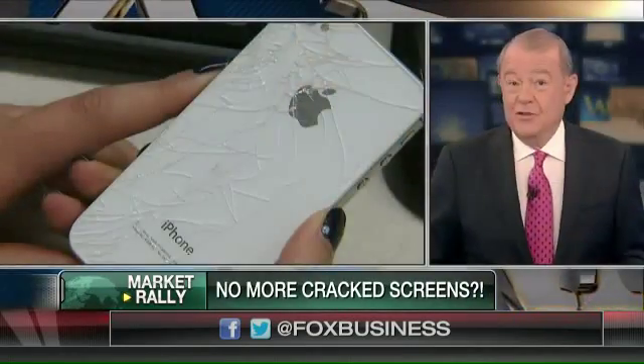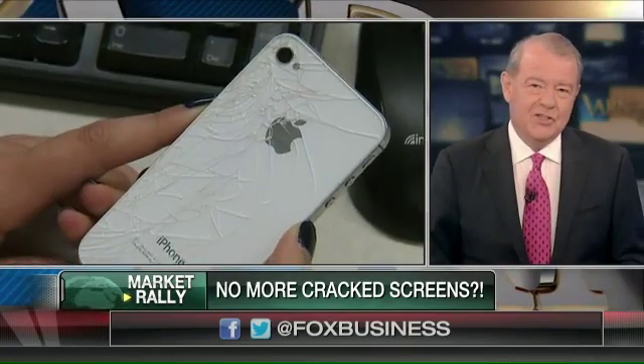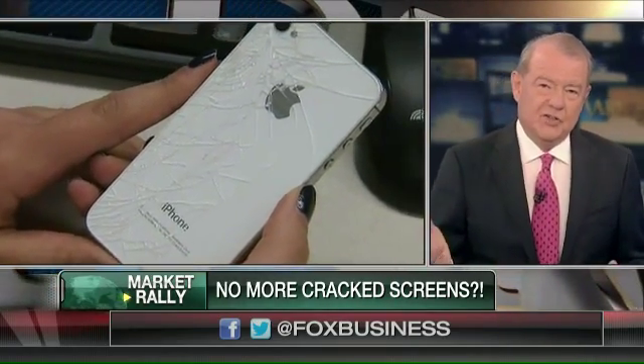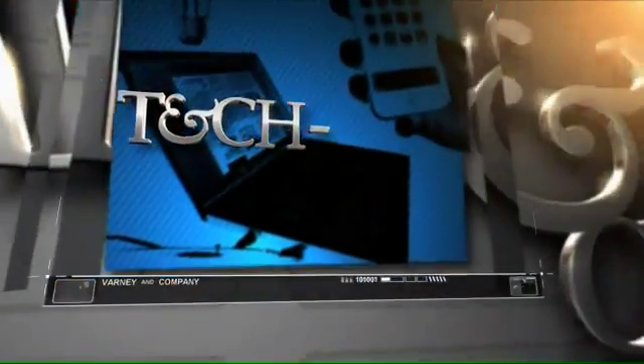I've got another Apple headline for you — this is intriguing. Researchers say they have developed a new self-healing screen that can fix your cracked smartphone instantly. Kurt, the Cyber Guy, is with us. All right, Kurt: number one, does it work? And number two, how does it work?